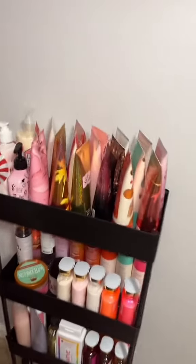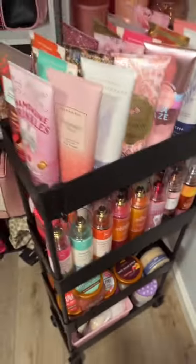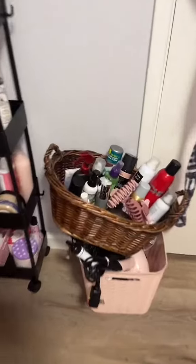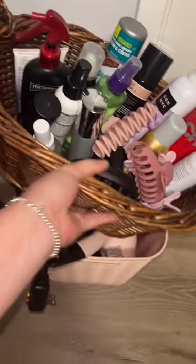I recently showed this black cart that I got on Amazon — I store all of my body lotions, body sprays, body scrubs, and body washes on it. I love the functionality, I love that it rolls, and I love that it was inexpensive. Currently I keep all of my hair products and hair tools in these mismatched bins. It's not aesthetically pleasing, and every time I need something I have to pull everything out — it's just not functional.